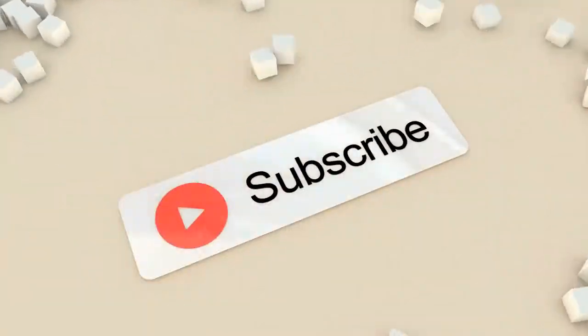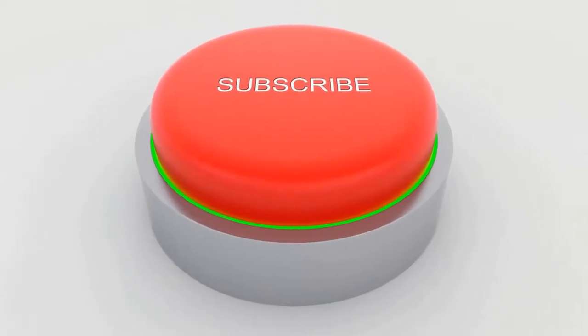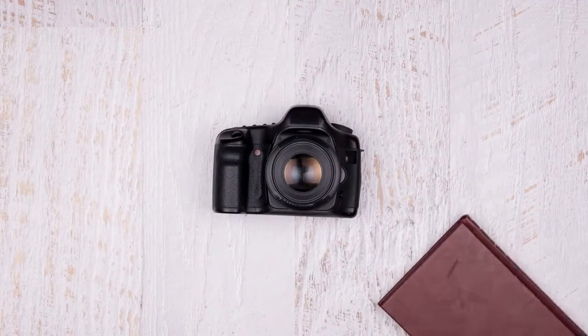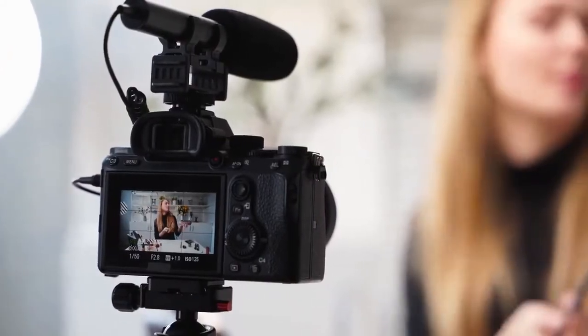Subscribe to our channel for more upcoming videos and check out the links in the description for more information. In order to help you find a good product, we have researched and compared the best action cameras on the market right now. We recommend you watch the full video to the end — we will give you the idea of which action camera you should buy.